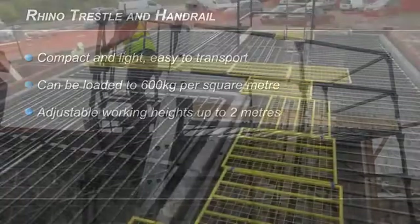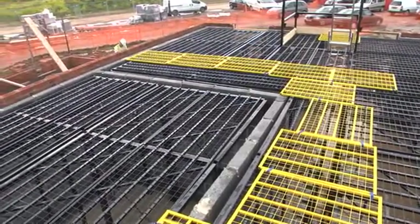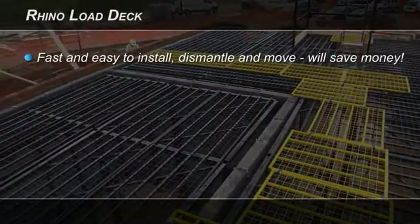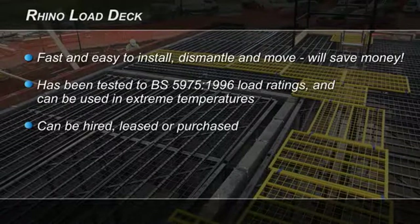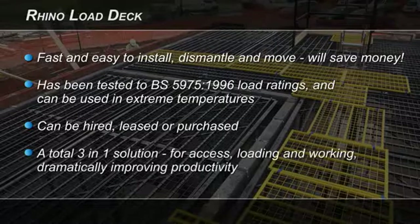The Rhino Load Deck will pay for itself many, many times over. It is fast to install, dismantle and move, saving money all round. It is tried and tested and can be hired, leased or purchased. It is a total three-in-one solution for access, loading and working.